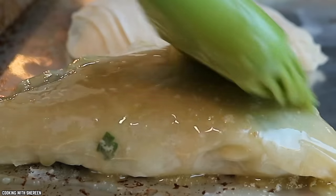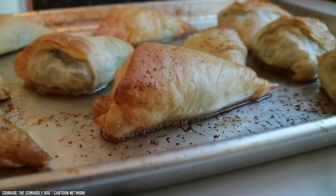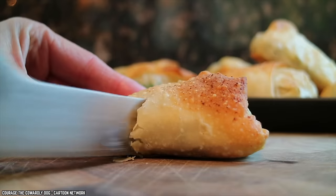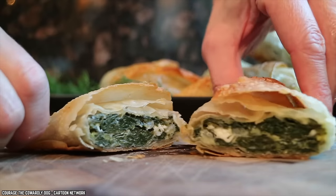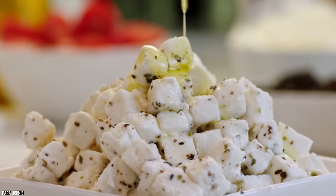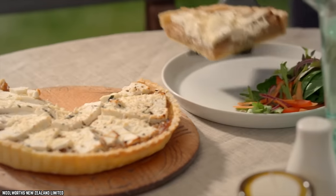The taste of the buttery phyllo in each bite is an extra surprise. However, there are some customers who don't believe this is a top Trader Joe's product because there's not enough cheese. Give Trader Joe's Spanakopita a try and see which side of the feta fence you sit on.